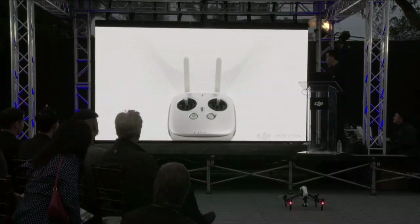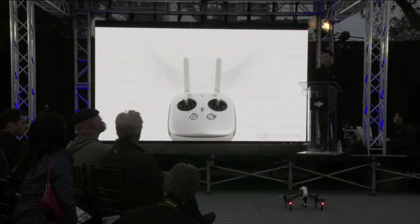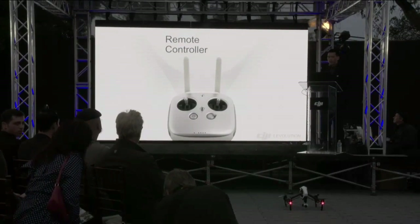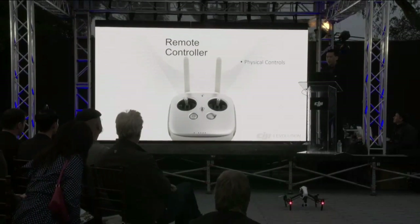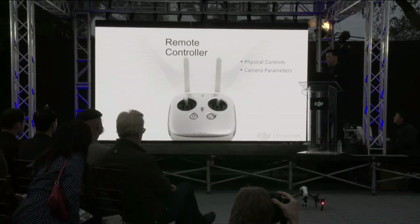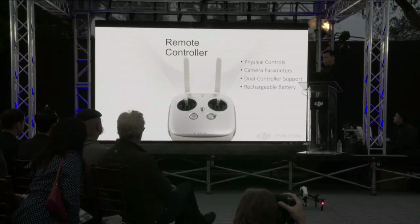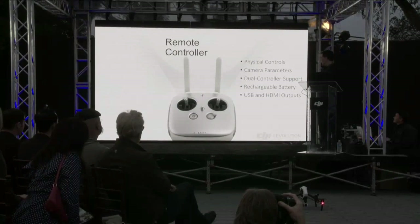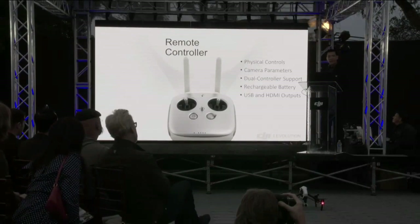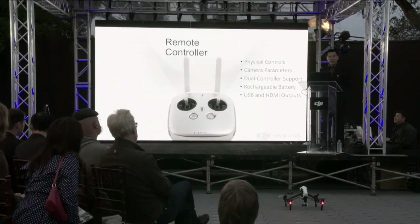The Inspire 1's remote controller is completely new. It offers physical buttons and dials for precise control of both the camera and the gimbal. Two controllers can be used simultaneously, with one controlling flight and the other controlling the camera. It includes a long-life rechargeable battery, and also USB and HDMI outputs, which means tablets, phones, and high-definition monitors can be attached directly to the controller for video output and mobile application support.